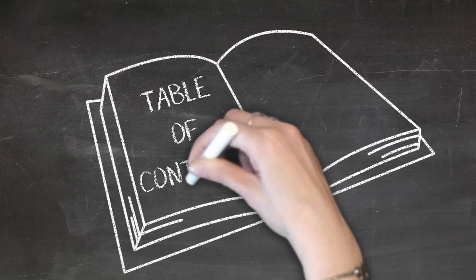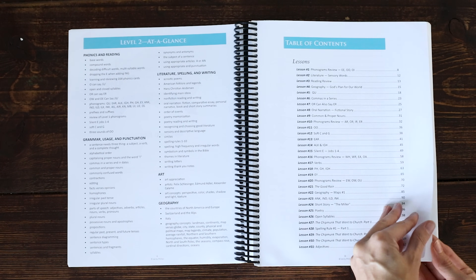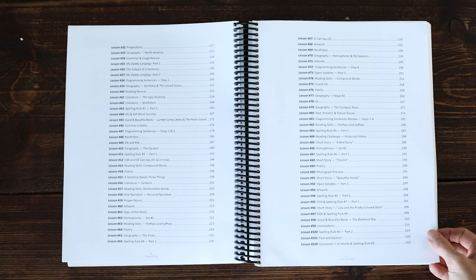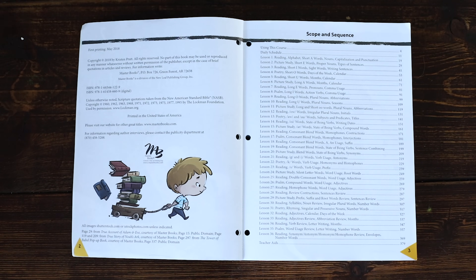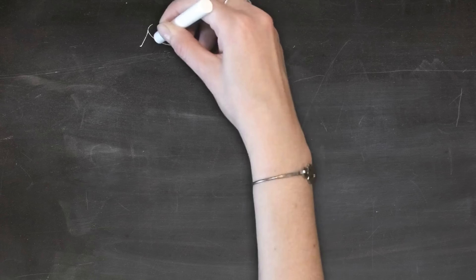Looking at the table of contents, The Good and the Beautiful has a lot of pages because there are a lot of lessons. It's not laid out as open-and-go with a daily schedule - you just work for a set amount of time until you finish the book, which may take a month or more likely six months to a year. Language Lessons for a Living Education, on the other hand, is set up as a one-year curriculum with 36 weekly lessons and five days each, so it's open-and-go with a schedule to follow.